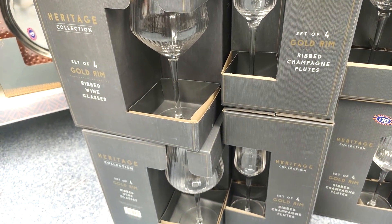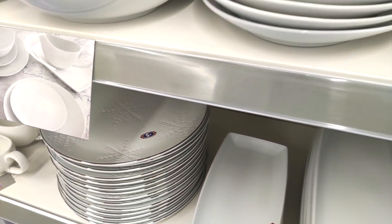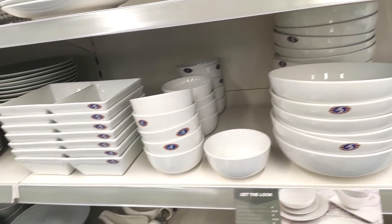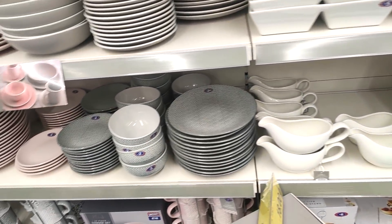They also had this platter which I feel like just makes your dining set look more expensive. Again they have some more subtle dining wear in for Christmas — these ones had snowflakes on. They also did have plain white ones as well, if that is more your style.